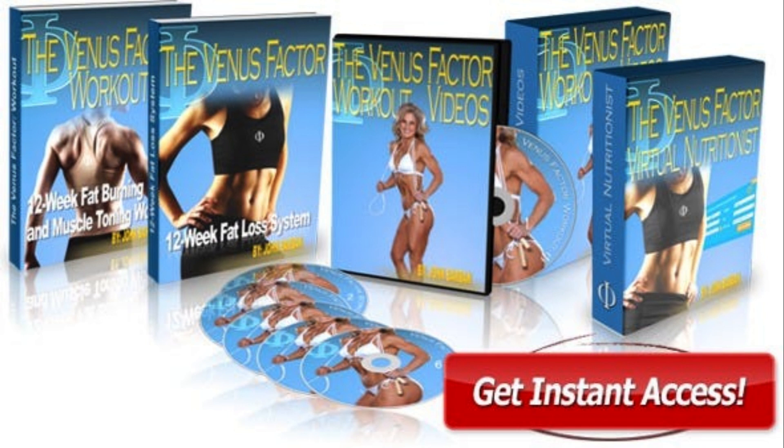The core of the program is a 200-page ebook explaining a 12-week fat loss system. That 12-week fat loss system involves following a restricted diet for 6 weeks, and then balancing carbs, protein, and fats over the next 6 weeks. You enjoy short-term weight loss results during the first 6 weeks by restricting your diet, then you lock in those results over the next 6 weeks.